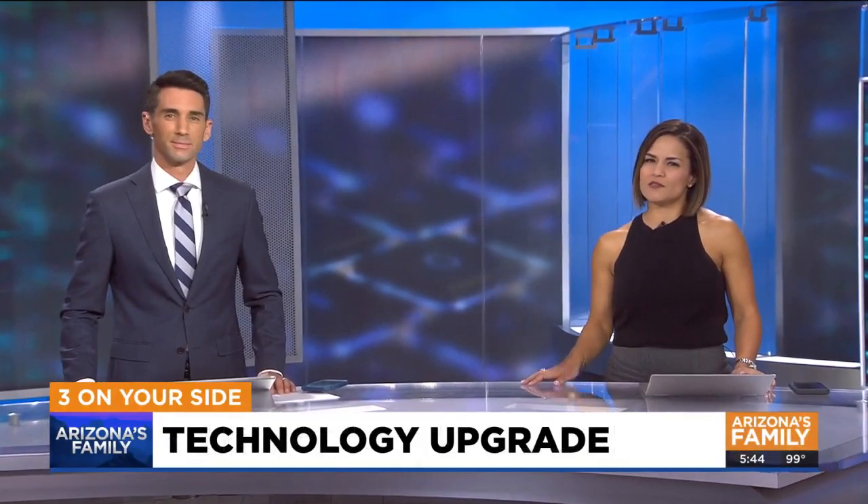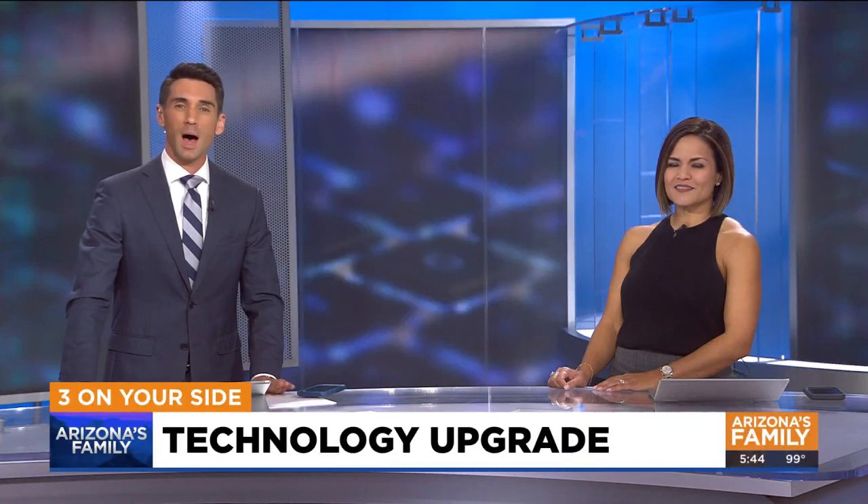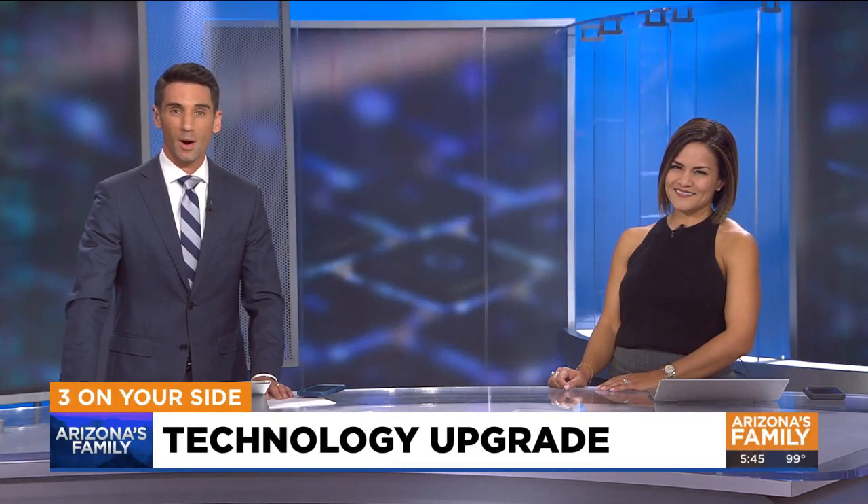Since the start of the pandemic, our technology has really been put to the test — so many people working from home and kids doing online school, putting a lot of pressure on all those devices: computers, routers, headphones, just a few examples. Consumer Reports says you may need to upgrade. Here's three on your side, it's Gary Harper.